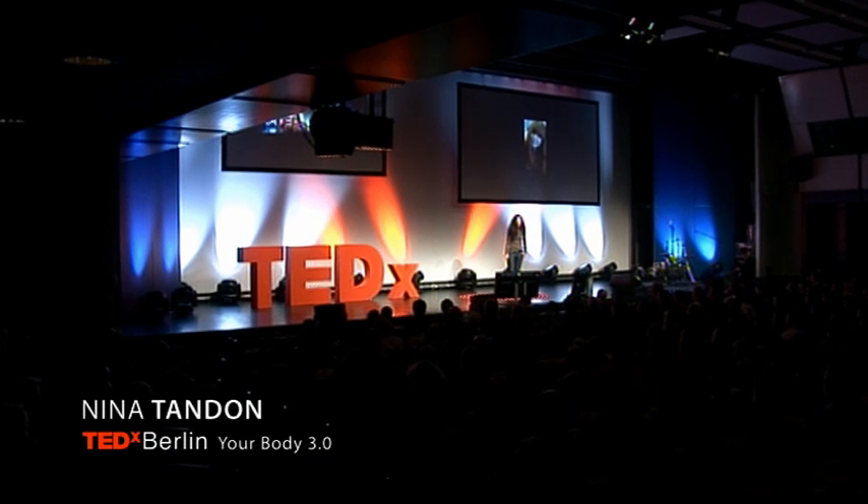Hi, everybody. Meet Alana. When she was 11 years old, she was playing basketball and had a really tragic accident. She fell, shattering her patella, which is her kneecap.